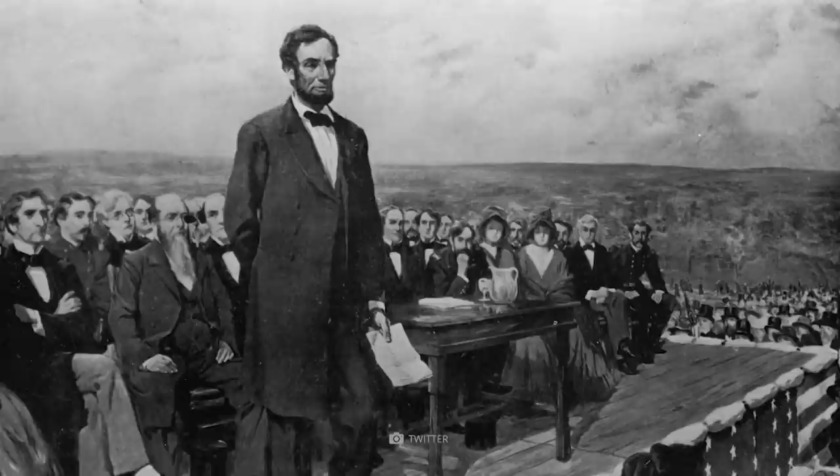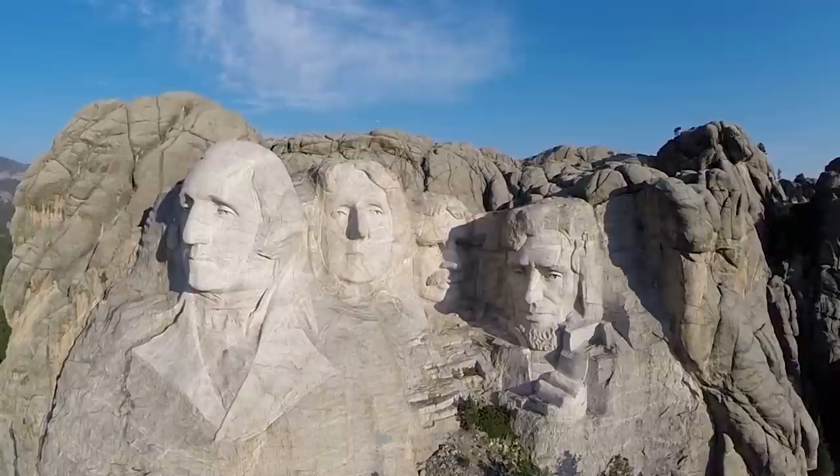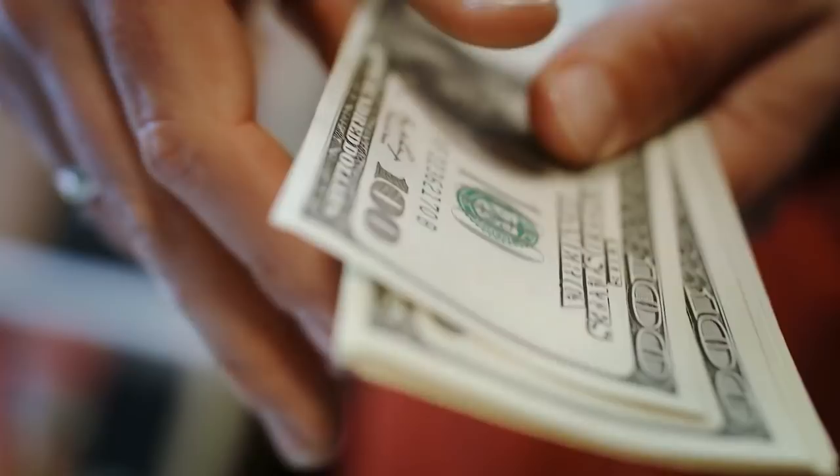Washington symbolizes the country's founding, Jefferson represents its expansion, Lincoln stands for the nation's preservation through civil war, and Roosevelt represents the U.S.'s development into a global power. The original goal of attracting more tourists to the region was undoubtedly achieved. Today, the Mount Rushmore National Memorial is one of the most famous buildings in the USA, known far beyond the borders of the country.